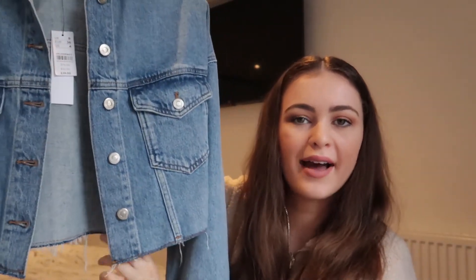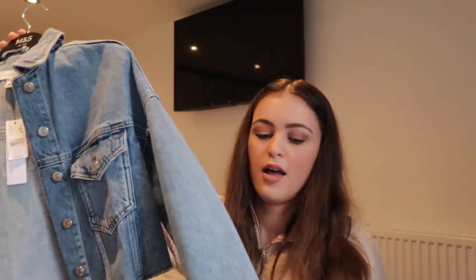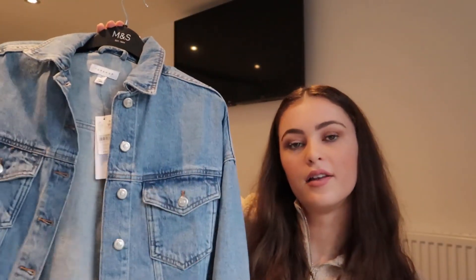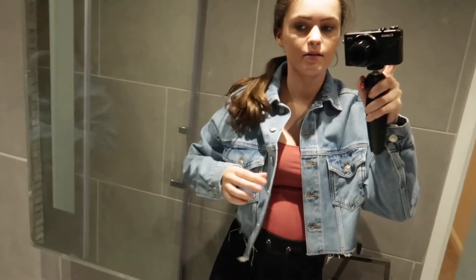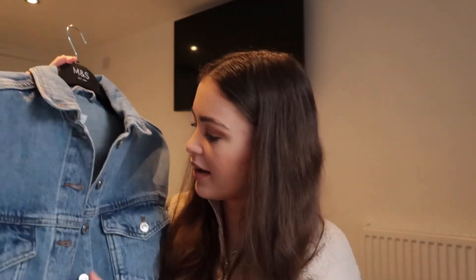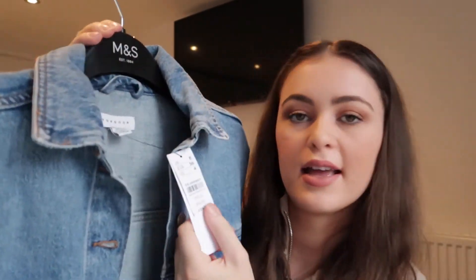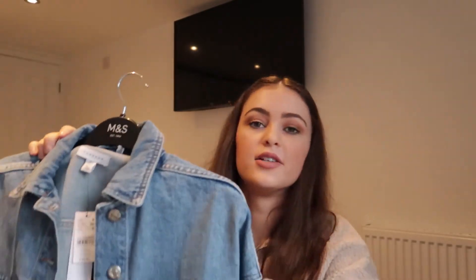Also from Topshop I picked up this cropped denim jacket — it's cut off here, I think it's called 'hacked,' where it has fraying detail at the bottom which I quite like. It looks really nice with literally any denim — different shades of blue or black — and it really pulls an outfit together. I got this in a size 8 and it was £39. I also got one in black as well.